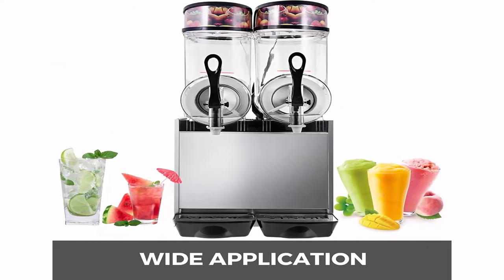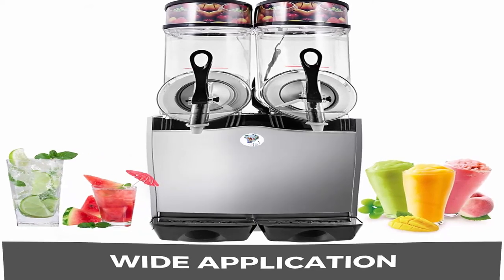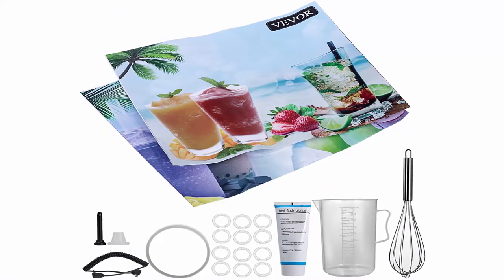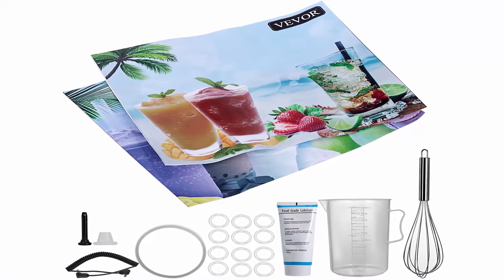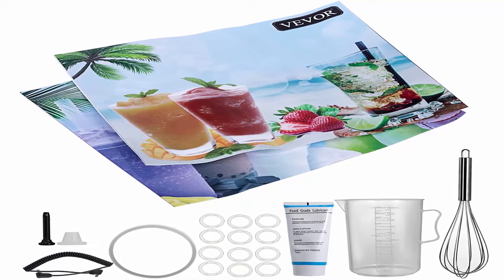Note: sugar is essential when using the drink machine — do not use just water. Sugar content should not be less than 13% with sucrose and less than 22% with maltose. After receiving the machine, it is recommended to use it 24 hours later.